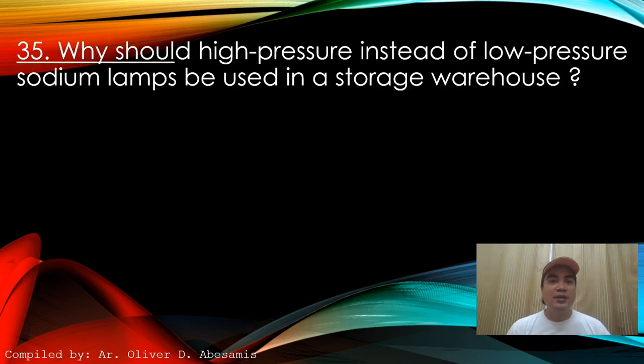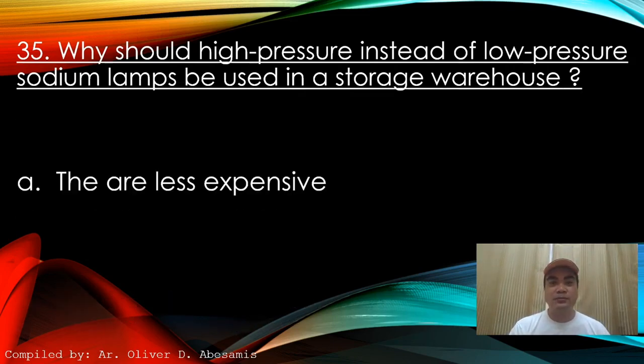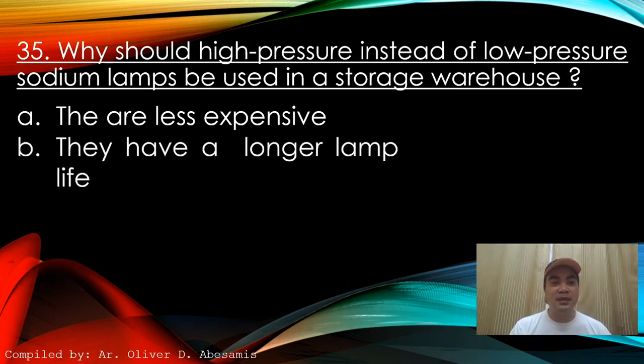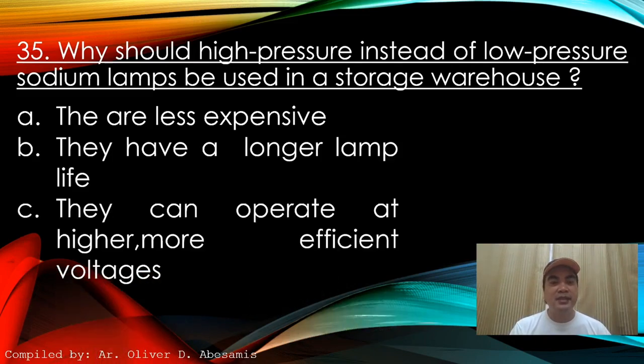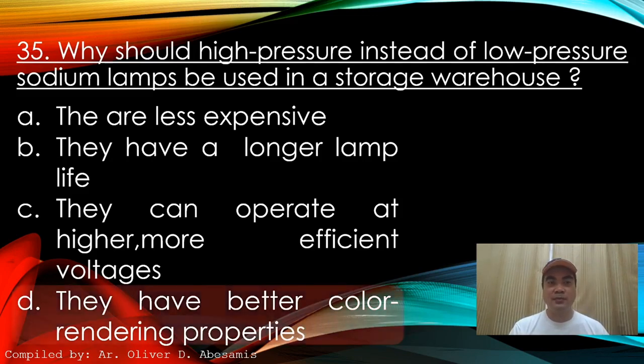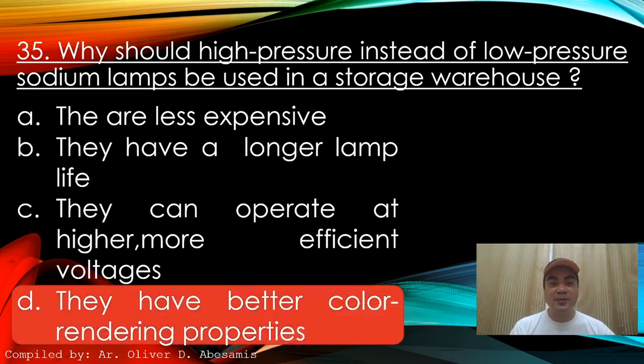Next: Why should high pressure instead of low pressure sodium lamps be used in a storage warehouse? A. They are less expensive. B. They have a longer lamp life. C. They can operate at higher, more efficient voltages. D. They have better color rendering properties. Answer: D. They have better color rendering properties.